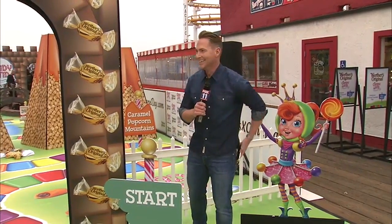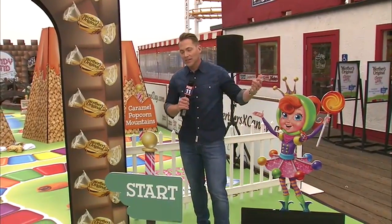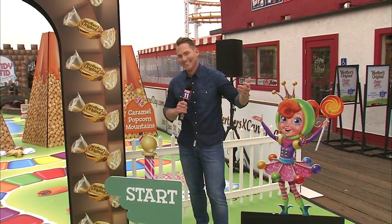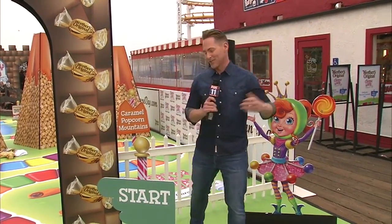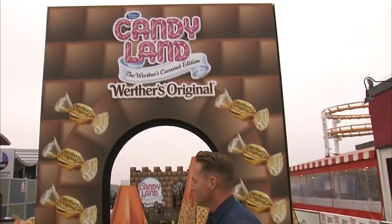Oh, hey! It's like the best Instagram spot ever. You know what? They call me a sweet guy — that's probably why I got this report. So you start right here. You're on the Santa Monica Pier, Candy Land, brought to you by Werther's.